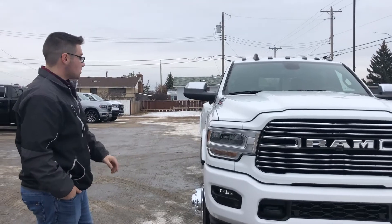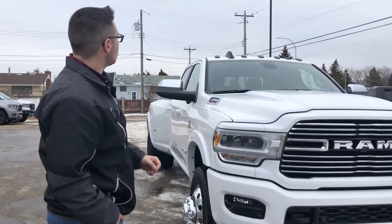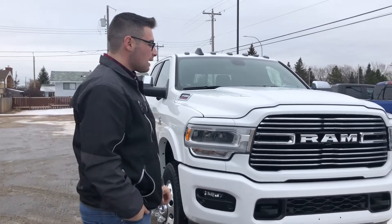On the passenger side of the vehicle you can see there is no antenna — very clean body lines. They actually moved it up to a little shark fin there on the roof. This one does have cab lights up there as well.